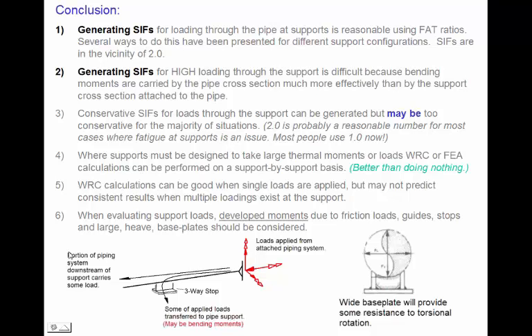To summarize: generating SIFs for loads through pipes at supports is reasonable using FAT ratios. We take the IIW or similar cartoon method diagrams, pull out diagrams applicable to our support geometries, and develop SIFs from the lowest FAT curve comparing it to the girth butt weld FAT of 100. Generating SIFs for high loads through supports is more difficult because bending stresses tend to produce very high local stresses — these should be evaluated on a support-by-support basis. IIW FAT ratios are probably more reasonable than the SIF equation approach, since most engineers currently use a SIF of 1 for supports and leave the rest to the support designer.